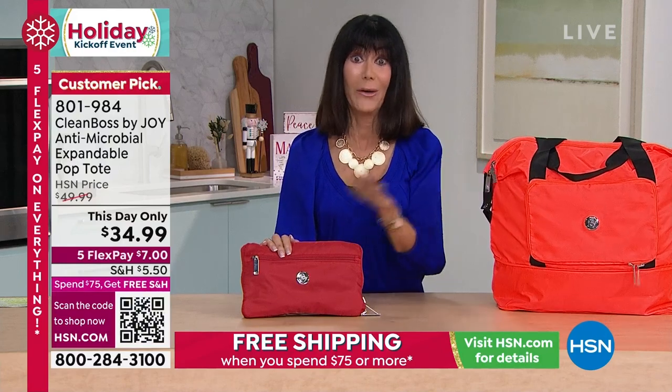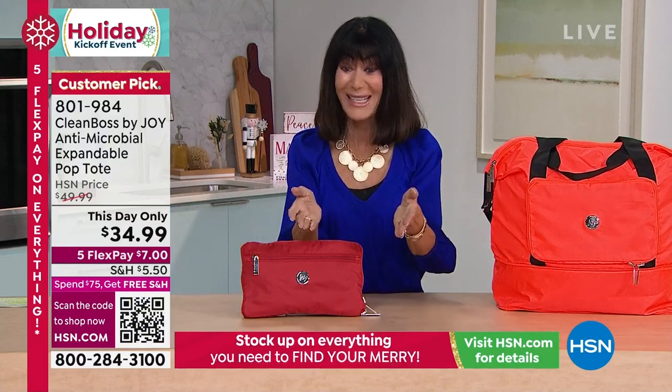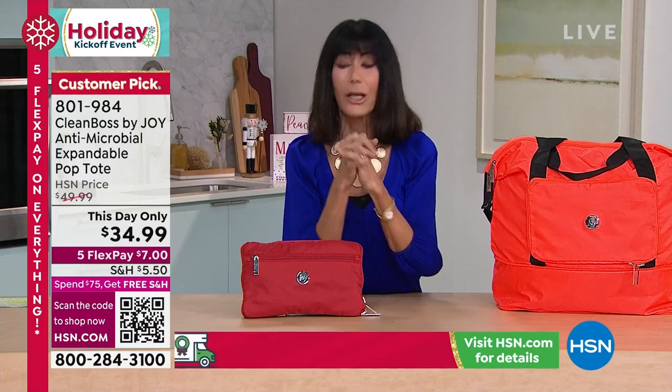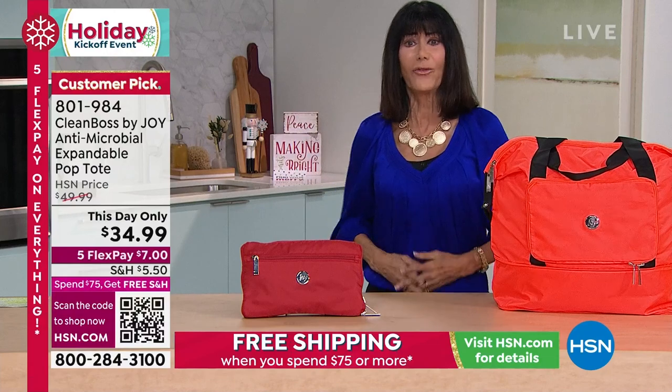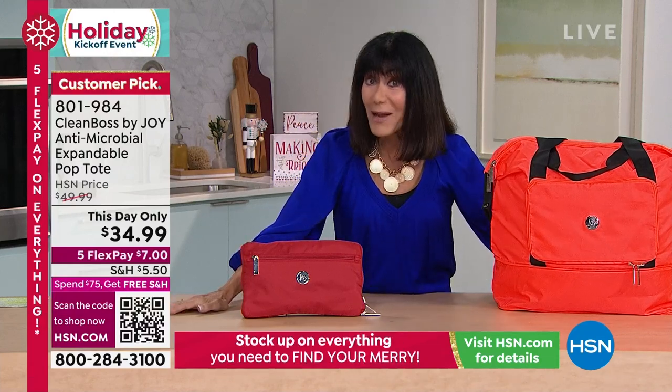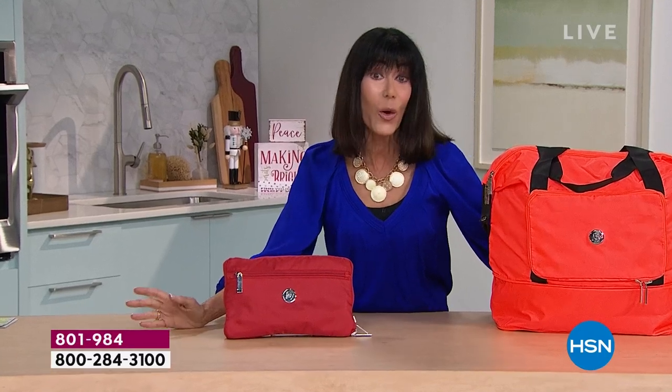We're pretty much going to say goodbye here — two dozen left — which will be completely sold out in a heartbeat and then a few hundred available in the red. Item number 801-984. Thank you so much for all of your orders. Don't forget to stream HSN Plus for free — the shows you know and love, plus exclusive shows, events, new and returning favorites and deals, all for free anytime you stream at plusHSN.com.